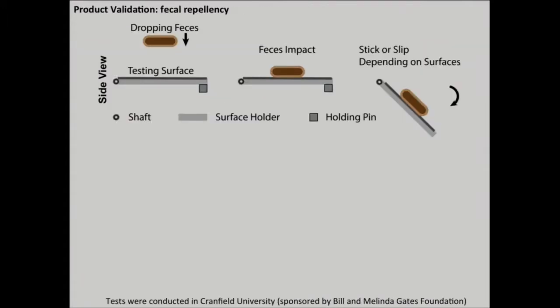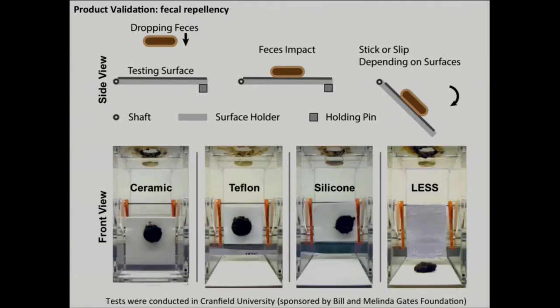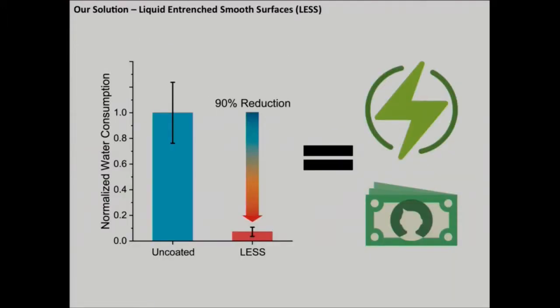We further validated our technology through a collaboration with Cranfield University. This group received funding from the Gates Foundation for the Reinvent the Toilet Challenge, and they reached out to us with the issue of fecal residue on the toilet bowl. In their tests, they drop human waste onto different surfaces, allow the surface to slide, and see how much residue is left over. On all other surfaces tested, the waste sticks — but on our surface, all of that waste slides away. And even if some residue remained, it would still take up to 90% less water to clean our surface compared to the state-of-the-art.